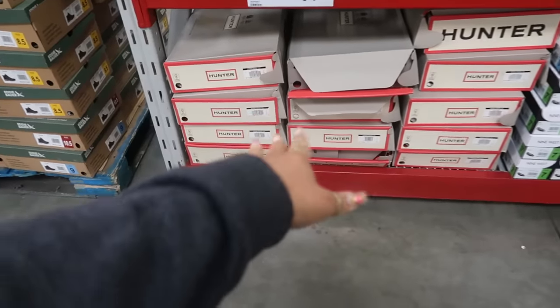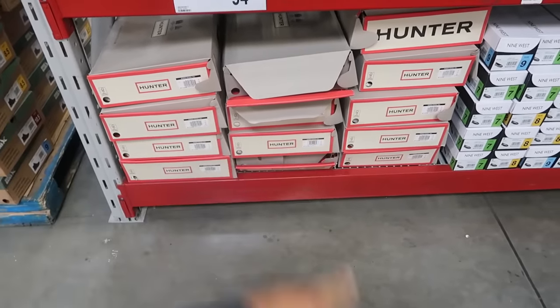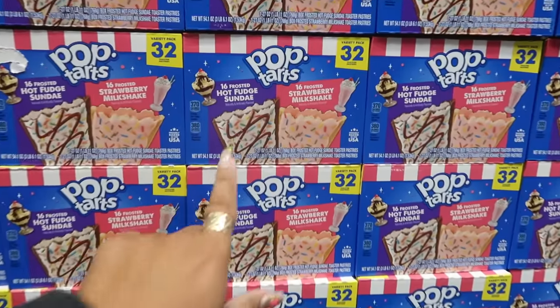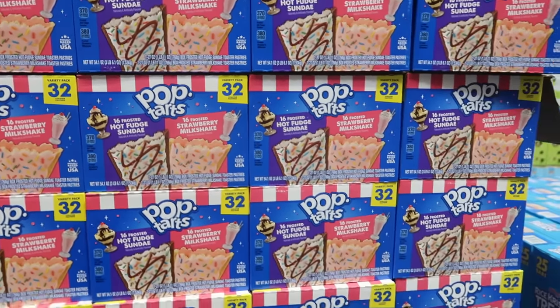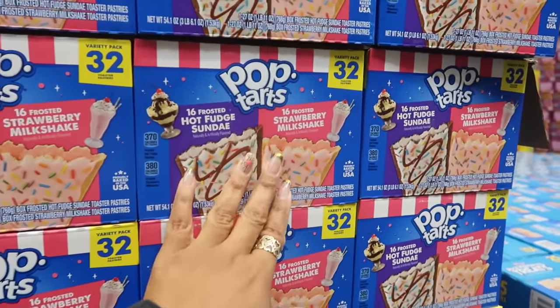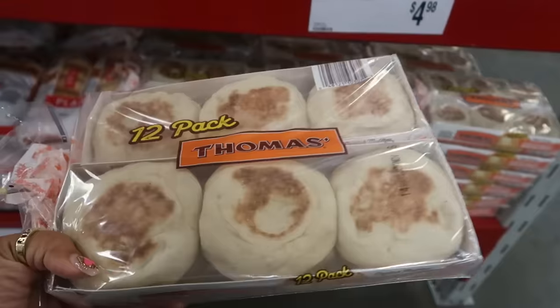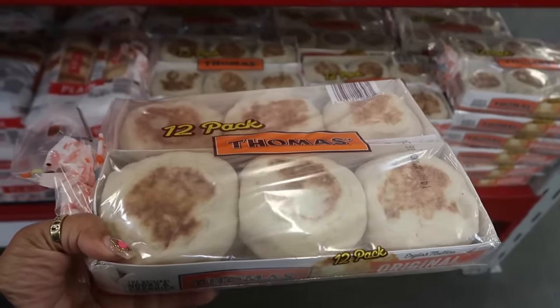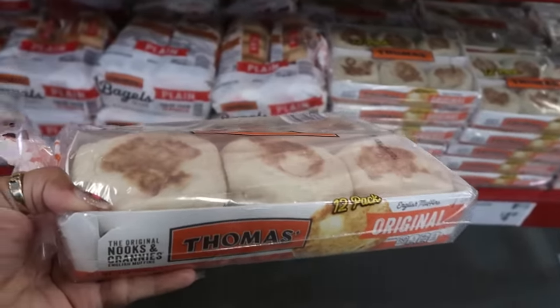They still have the Hunter tall ring boots for $94.98. There are 32-count Pop-Tarts in hot fudge sundae or strawberry milkshake for $8.58 — not sure I'd try either but let me know if they're good! I do want to pick up English muffins — $4.98 for a 12-pack — to make breakfast sandwiches.